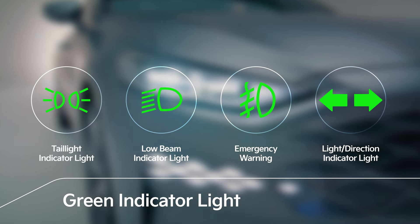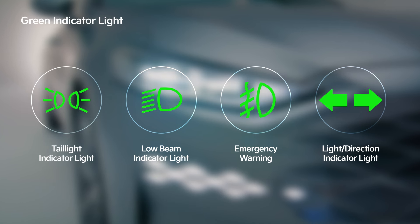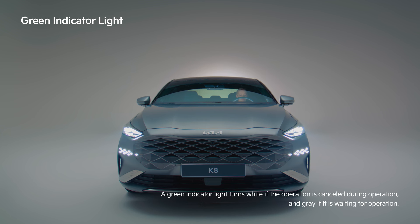A green indicator light indicates that the function is in an operational state. Indicators such as the lighting signal, turn signal, and high beam signal light up on the instrument panel.